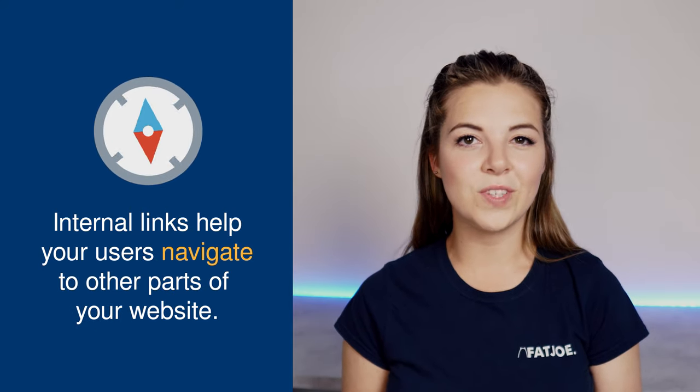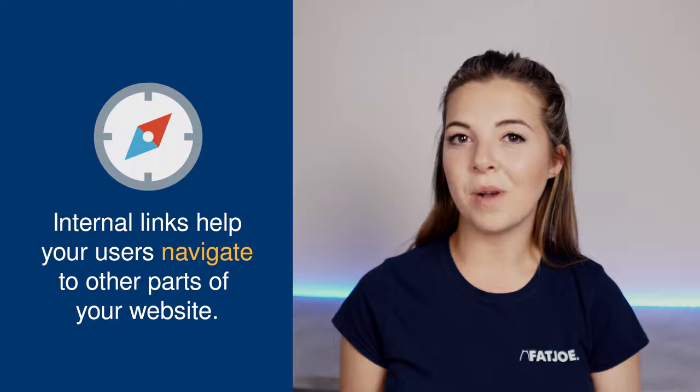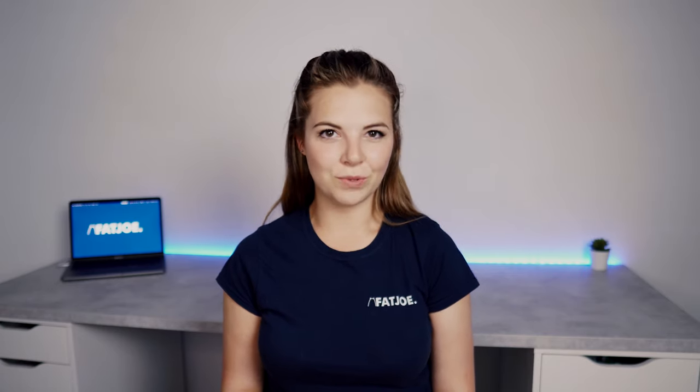Internal links are useful for users by helping them to easily navigate to other parts of your website that might be useful, and to keep them moving through your website. If something improves the user experience, you can bet that search engines will notice.